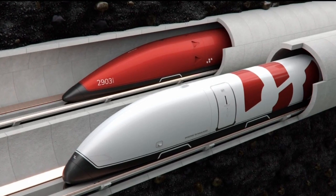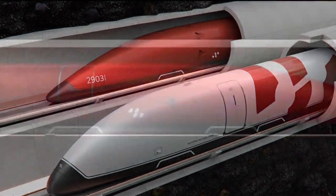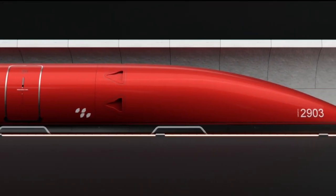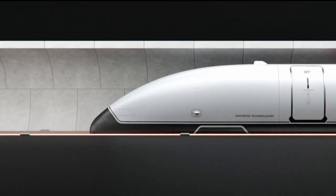The SwissPod design uses pods like these to carry cargo or up to 30 passengers between major cities in minutes. They'll move through a vacuum-sealed tube reaching near supersonic speeds with a propulsion system that's designed to be carbon neutral.